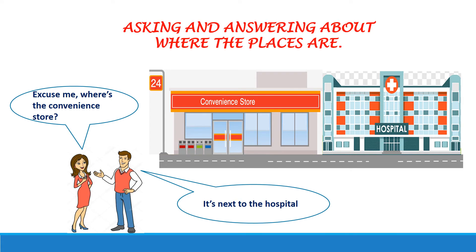Let's ask and answer about where the places are. Pay attention to the question. Excuse me, where's the convenience store? And the other person answered: It's next to the hospital.